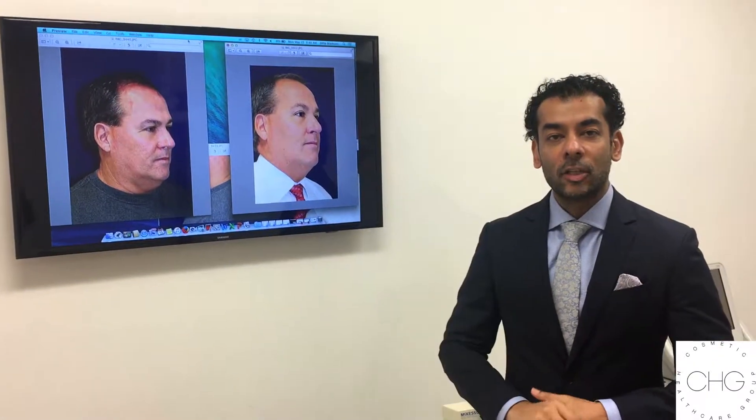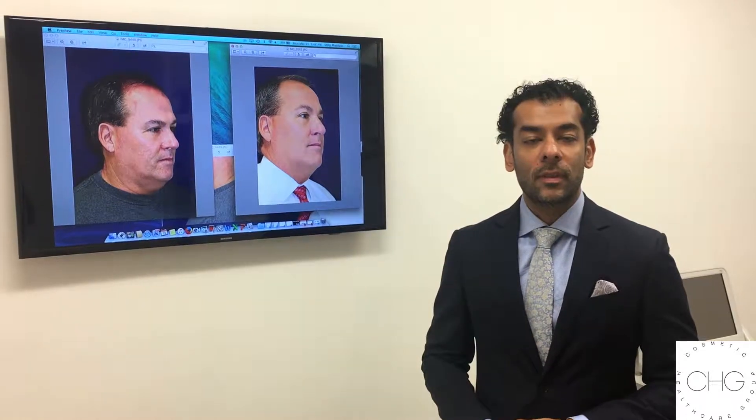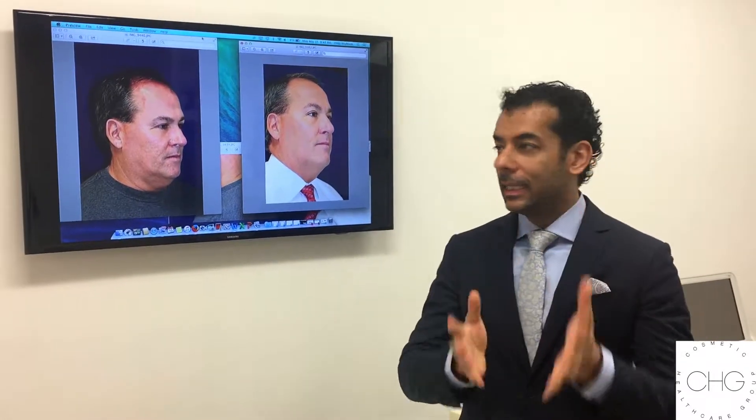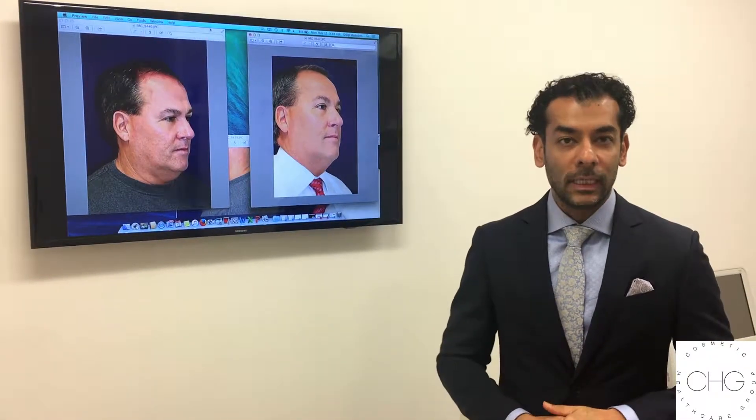Good morning. Today I'm going to be showing you post-procedure results with Ultherapy. My patient was complaining of heaviness in the neck and the jawline. He's in his late 50s, early 60s, and he didn't want to undergo any type of surgery.